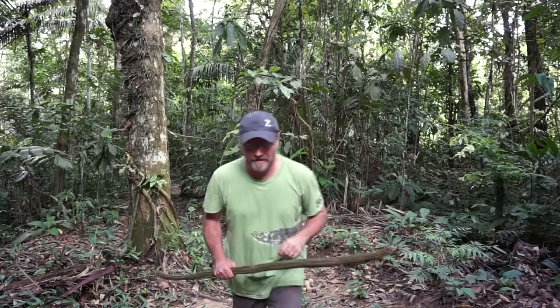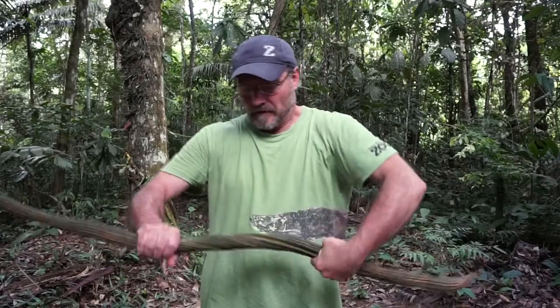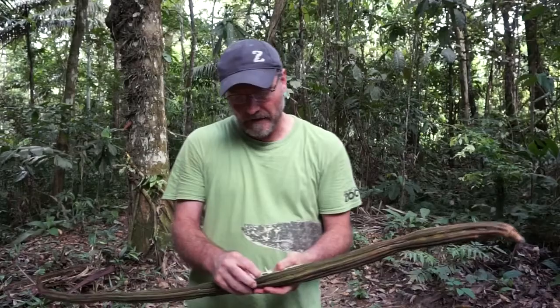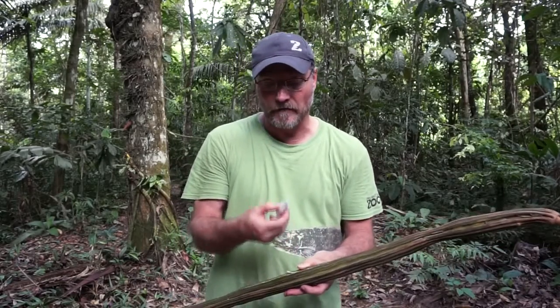Hey, Dr. Dante here to talk to you a little bit about one of the rainforest fruits. This is called guava, and it is an interesting fruit, a really great tasting fruit.